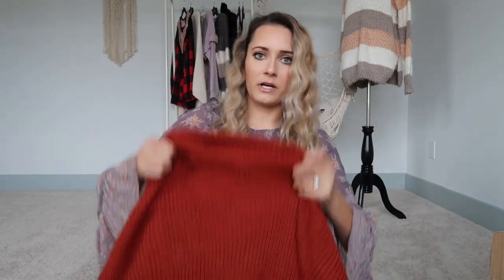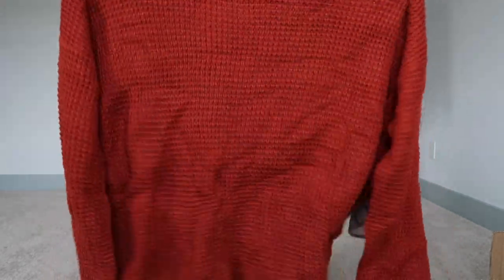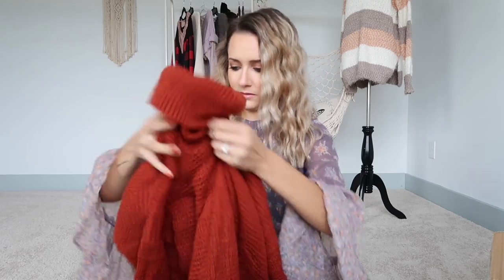The first one is a rust sweater. It looks like pretty good quality — nice stitching, no loose strings. It's a little bit cropped, which would be cute to tuck in with a mini skirt or something like that. I'm impressed with this one, very cute.